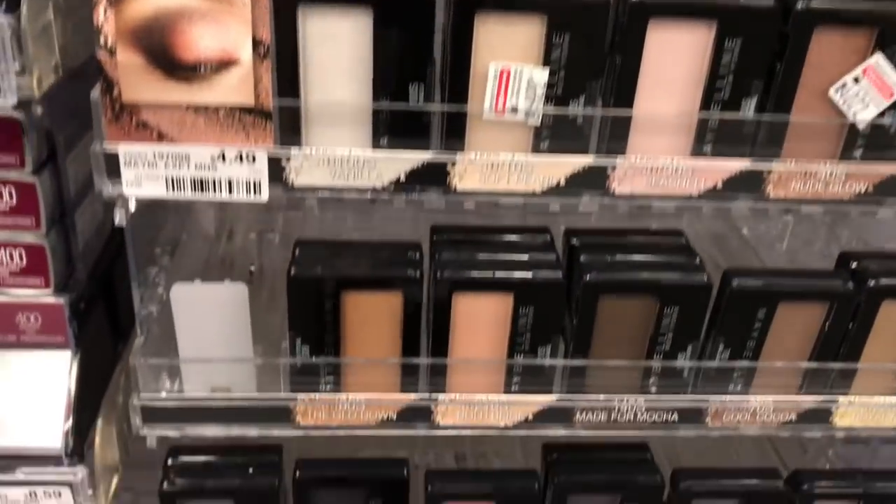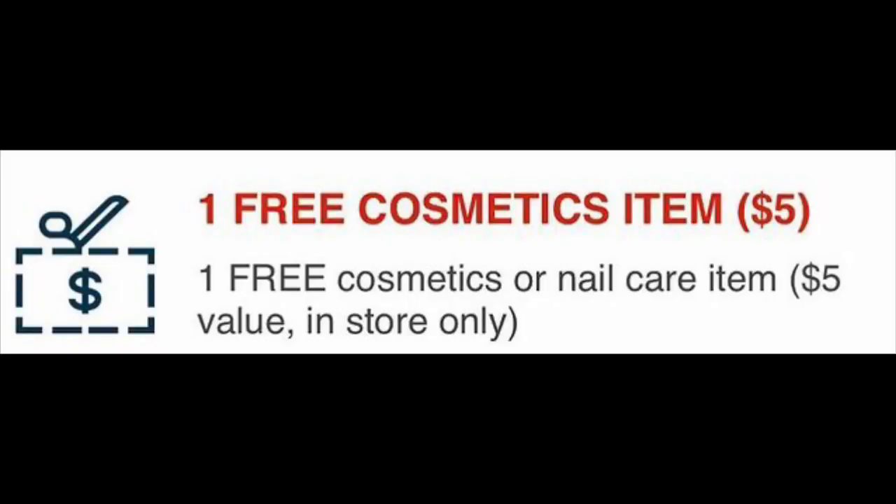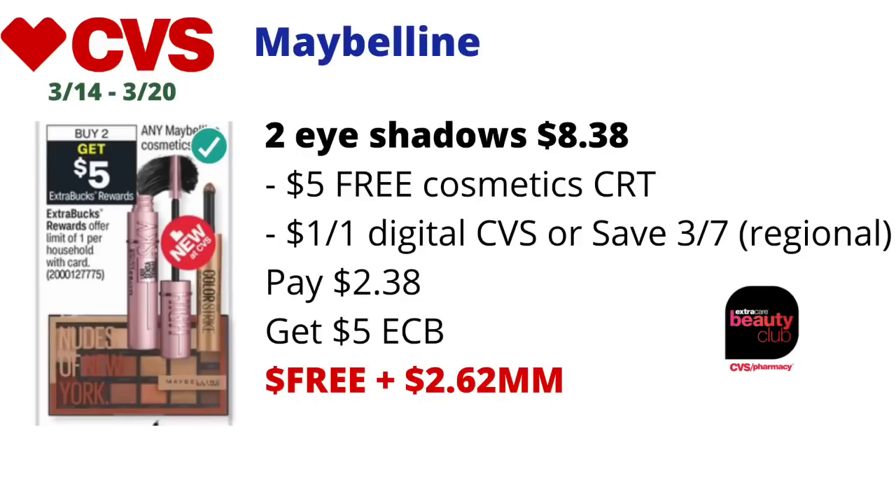Maybelline will be on a buy two get $5 back in ECBs — limit of one. Pick up two Maybelline Expert Wear eyeshadows at $4.19 each — $8.38 total. Use your free cosmetic CRT, which should take off about $5 or the price of one Maybelline product. Also use a $1 off Maybelline Expert eyeshadow coupon from the 3/7 Save inserts or a $1 off digital on the CVS app — check CVS.com tomorrow since Maybelline coupons are regional. With the $5 off and a $1 off digital, you'll pay $2.38, get back $5 in ECBs — final cost free and a $2.62 money maker. Since it's makeup it will track for CVS Beauty.